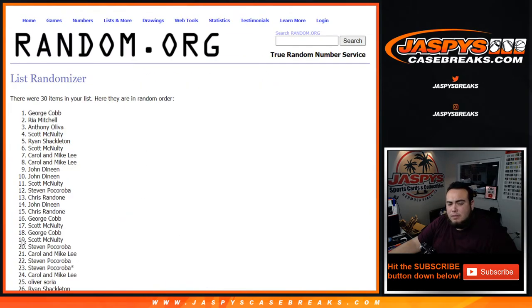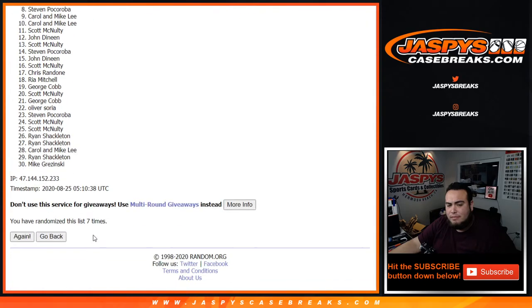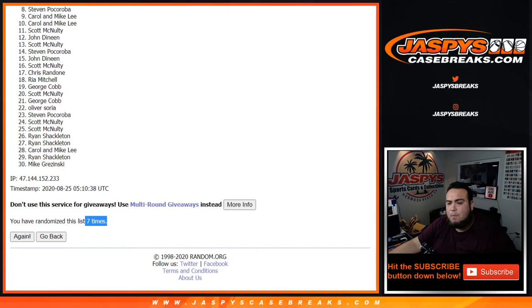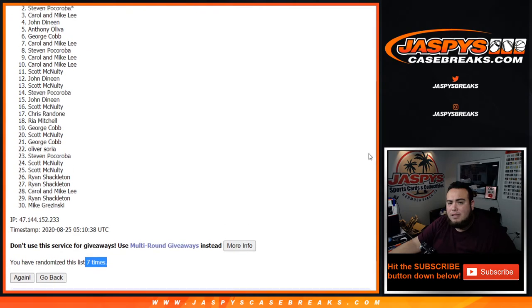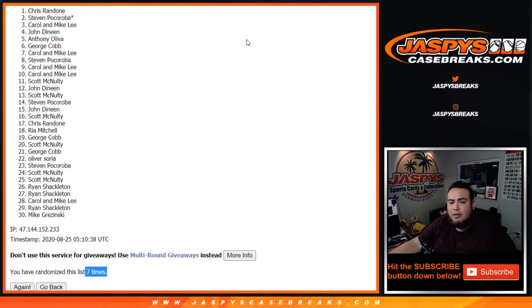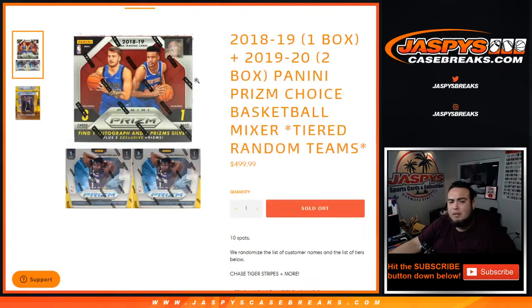One, two, three, four, five, six, seven. Steven, last spot — Mojo squeezes in for one spot, and Chris — congratulations! After seven times, top two get in. There you go guys, coming up next is the break itself. Appreciate it, thank you!